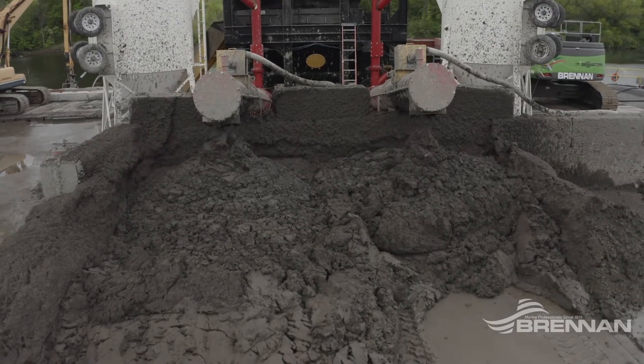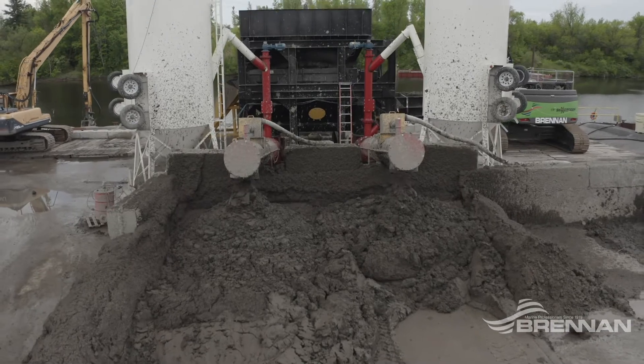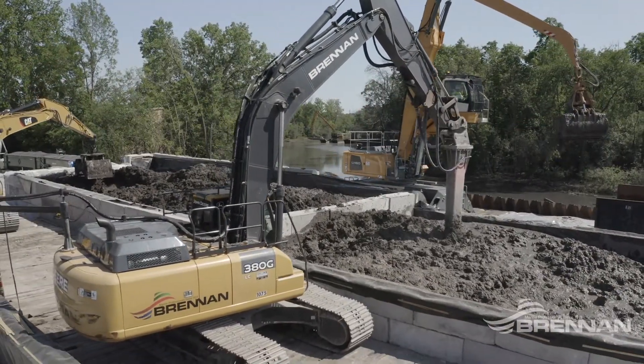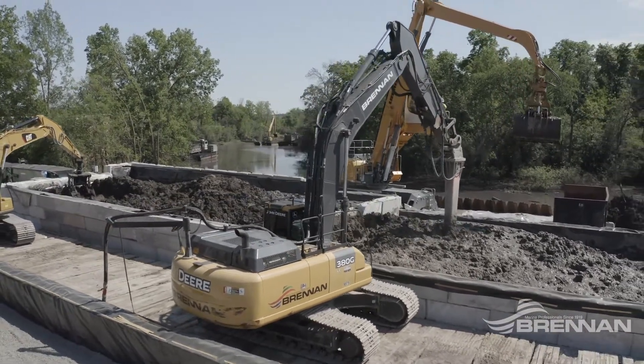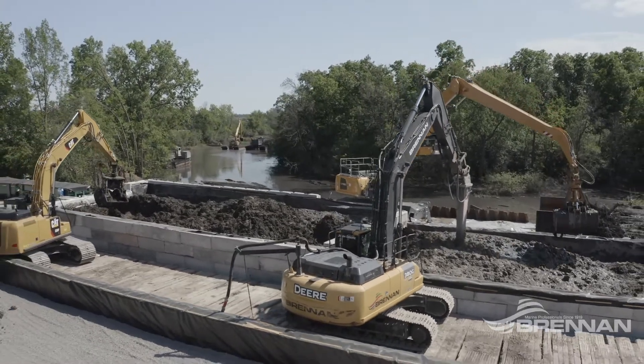Once the correct amendment is selected, safe and thorough mixing is necessary to ensure sediment is properly blended. Amendments are expensive, so we plan and calculate appropriately, adding the precise amount of amendment needed so your dredged material meets disposal and beneficial use requirements, yet keeps costs as low as possible.